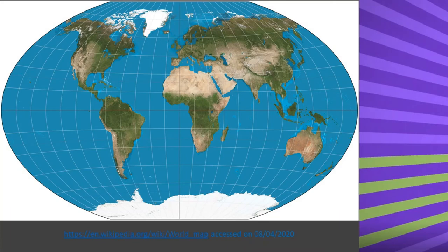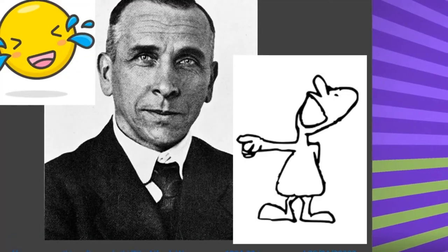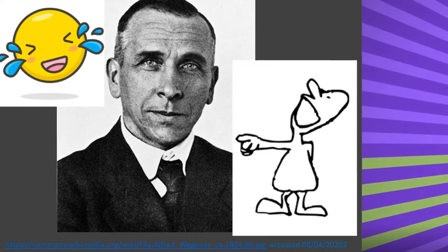Although it's easy for people to see that the continents look like they once fitted together, Wegener's theory was so radical that he was laughed at. What would a meteorologist know about the Earth?